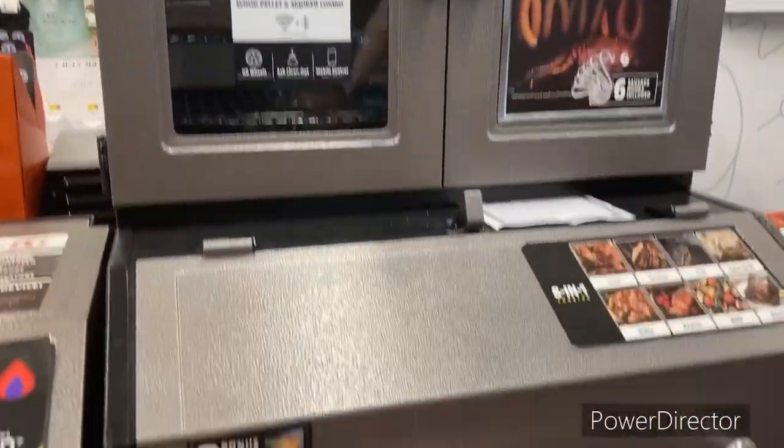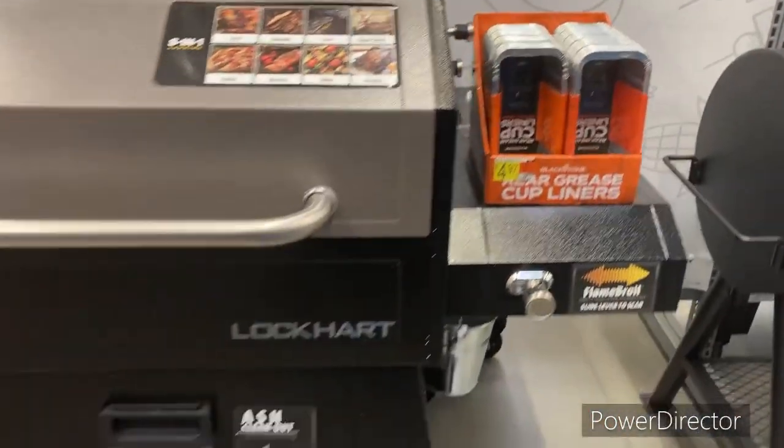Y'all see this? This is a master grill right here. I don't know how much it costs, but I want it. $8.47. This is a real grill right here, y'all. I had to end the video with this.